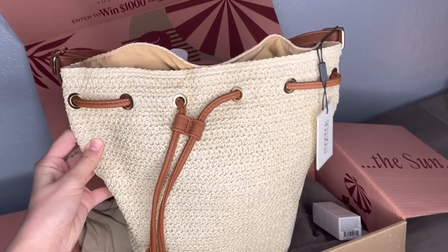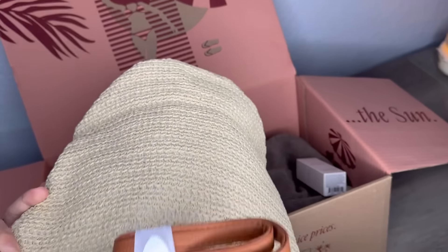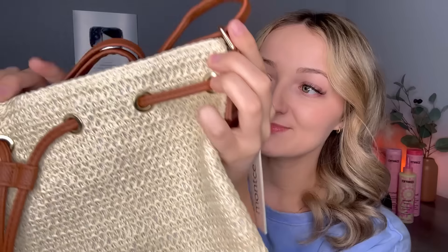This wouldn't be a summer box without a beach tote. Look at how cute this is — the quality looks amazing. It's perfect for taking to the beach, getting a little sandy. It has an adjustable strap, the inside is spacious, and there's an extra little pocket too. I'm going to the beach later this summer, so I'm definitely going to get some good use out of this.